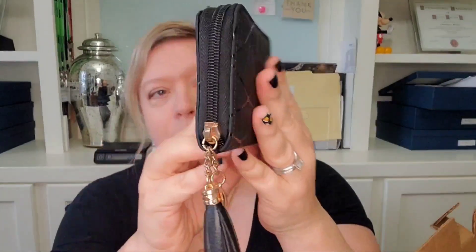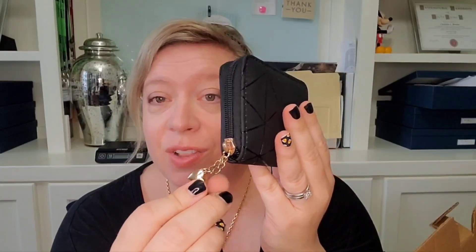Next we have a little wallet — a zip-around black one. It's got kind of a geometric pattern on it with a tassel, gold-tone hardware, and a little heart. It does look like there is some wear on this — I don't think it's brand new unless it's just from storage. There is a little squishy pack in here so maybe it is just from storage. It's got a coin compartment in the middle and some spots for cards. No branding, but it is cute — a little wallet.